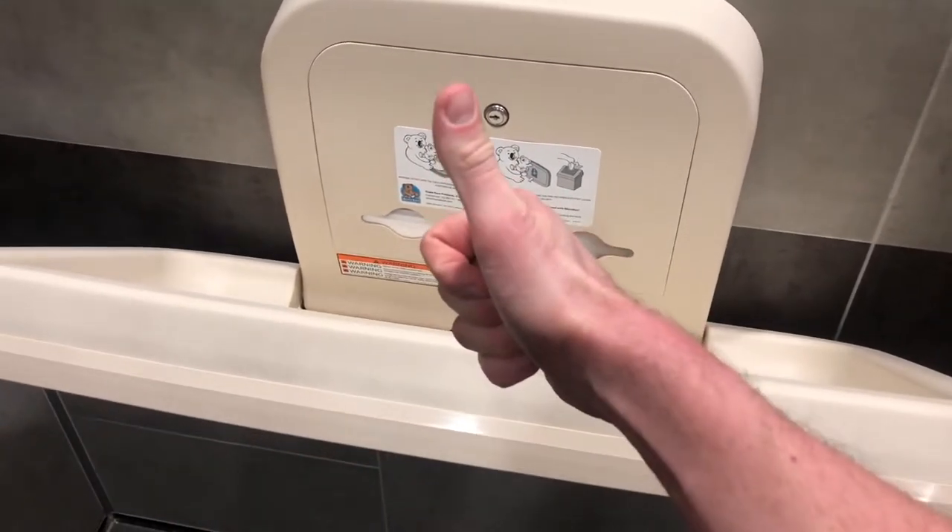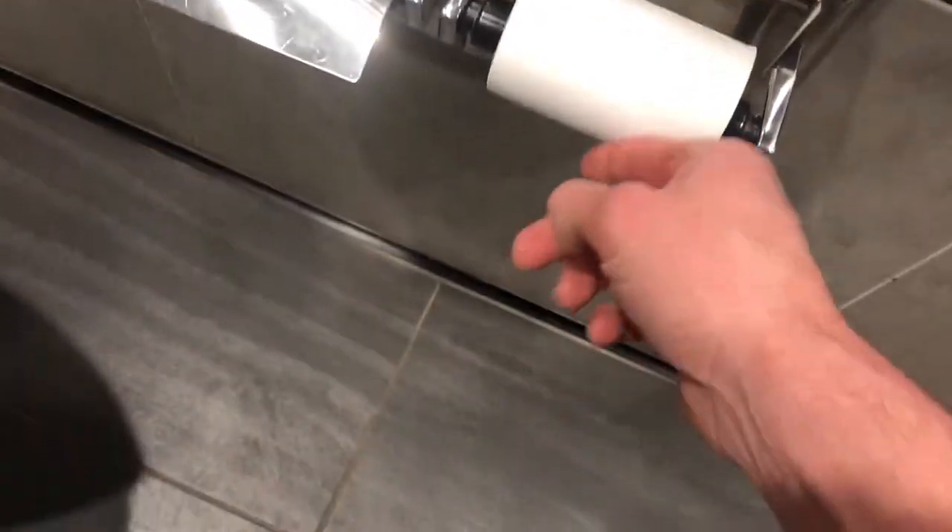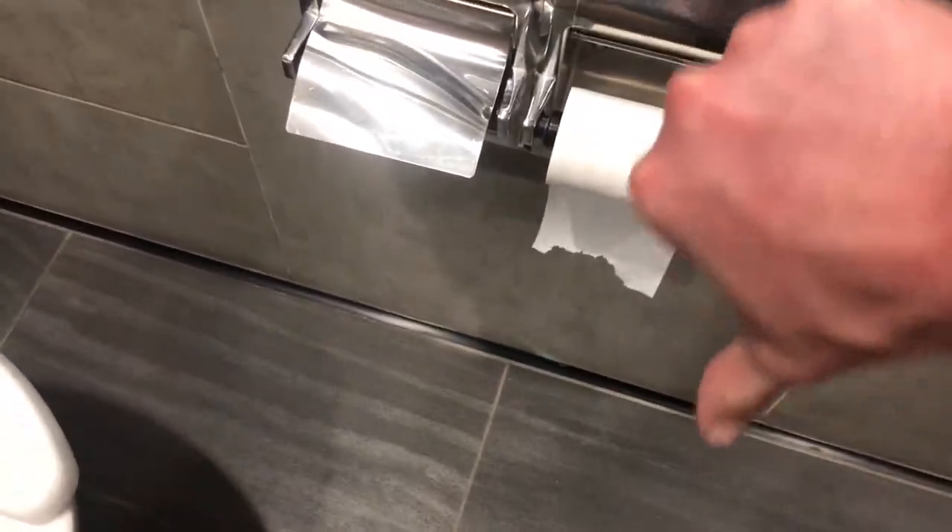So this one is pretty darn good. Baby changing station with the pads to change your baby. Unfortunately, single ply toilet paper — so they do lose a point there.